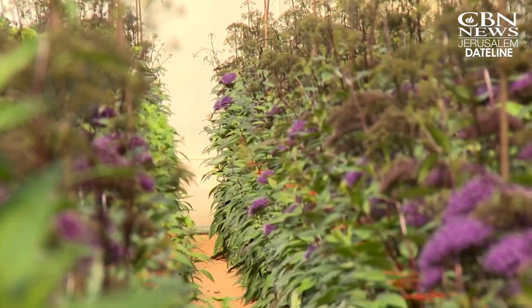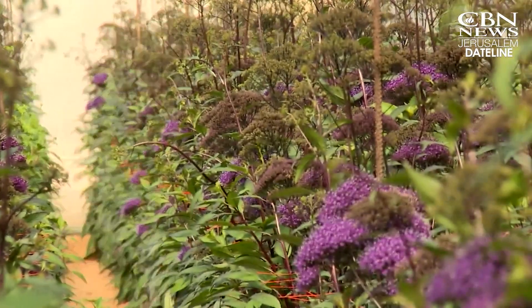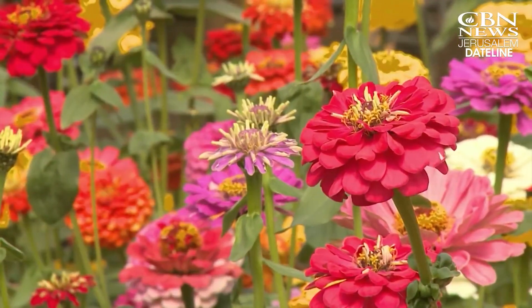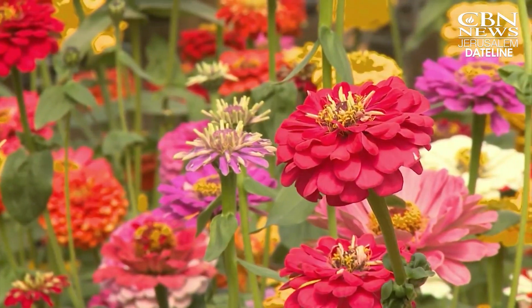We grow summer crops during the wintertime. Mayan Kidron oversees flower research that helps find alternative crops to improve the farmers' harvest in the Arava. We've got new ideas, new production, new products that we have. For example, this small round pepper — we call it Twiti. That's the name of the variety, Twiti. It's another option for the farmers to grow.